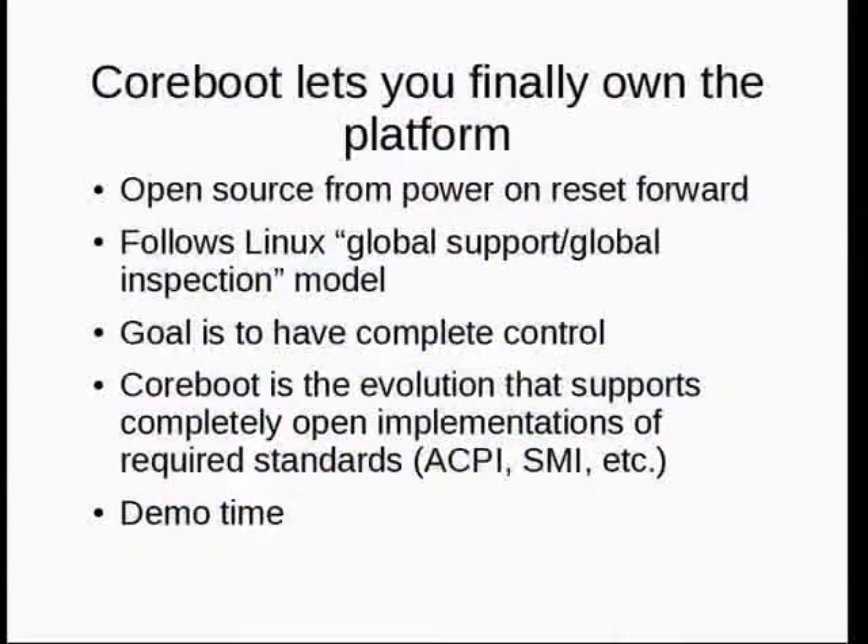One thing that has changed in CoreBoot — I probably hinted I don't much like ACPI, but you can't get along nowadays without it. Stefan has been developing open-source implementations of ACPI and system management interrupt type support code. That's about all I want to cover because we have a lot of material to get through.